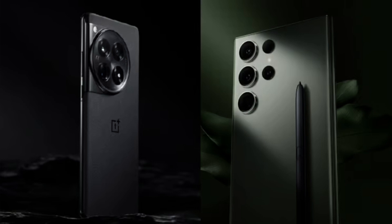Hey there, folks! Today we're talking about the OnePlus 12 and how it might outshine Samsung's Galaxy S24 Ultra. The OnePlus 12 is coming out in January, and it's looking like a strong competitor against the more expensive Samsung phone. Let's break it down into 5 ways the OnePlus 12 could be better.